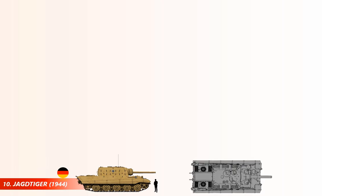Number 10: The Jagdtiger, also known as the Hunting Tiger, is a German heavy tank destroyer from World War II with a crew capacity of 6. The 71-ton Jagdtiger was the heaviest armored fighting vehicle used operationally by any participant nation of World War II and is the heaviest combat vehicle of any type to achieve series production during the conflict.